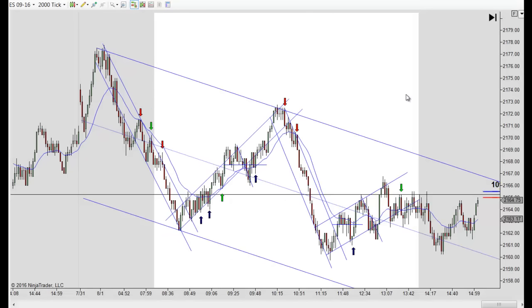Hey, it's Mac with PriceActionTradingSystem.com. It's Monday and it's also August 1st, so we're starting a new month — July is over, summer is basically almost over, and school's starting back. This time of year the market tends to pick up, volatility picks up, and the volume, and it looks like we did have some pretty good volume today.